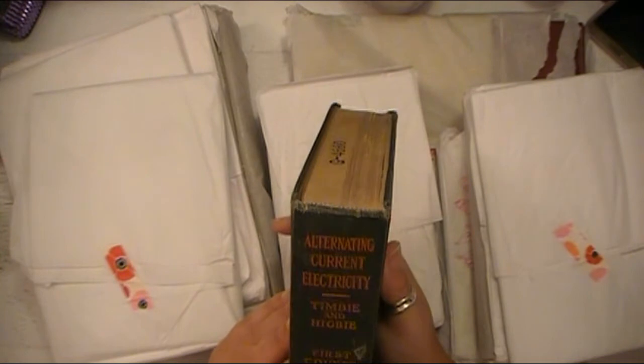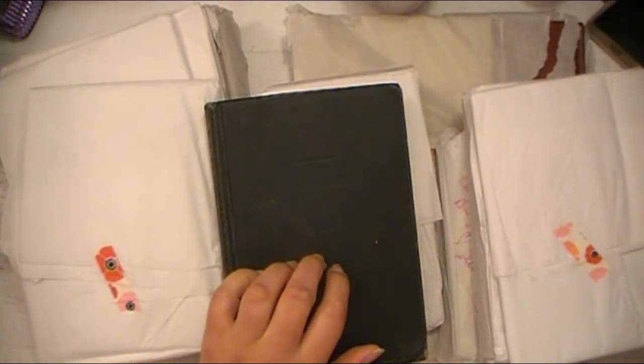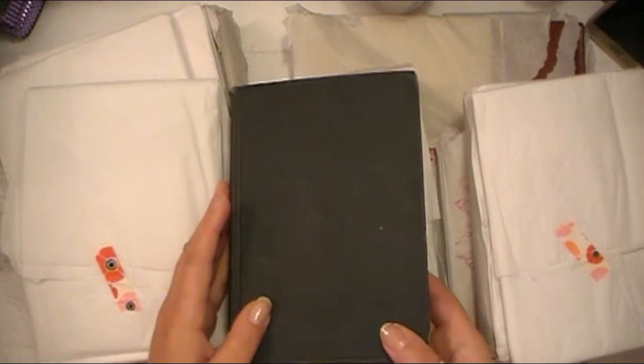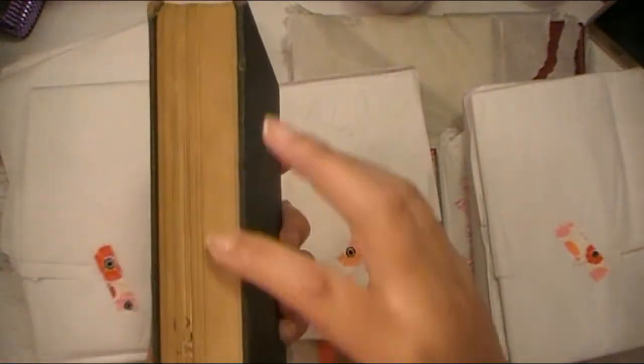This one is 'Alternating Current Electricity and Its Applications to Industry,' from 1914. I'll hold this up so you can see the title embossed on there and the spine. Beautiful. Just look at the pages — how warm they are. I really love this stuff. And it's so awesome when you find books that have notes and things scratched in them — like this person has their address written inside.